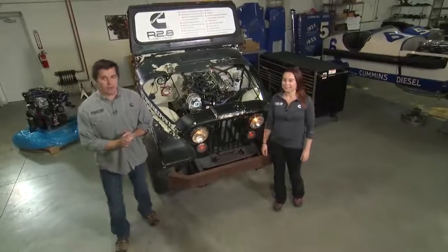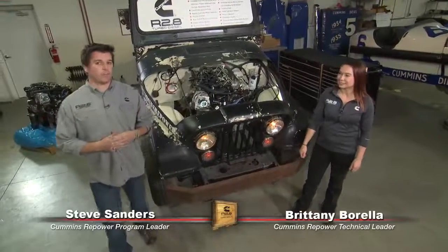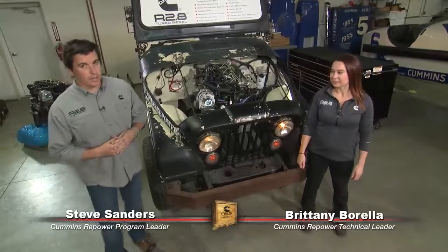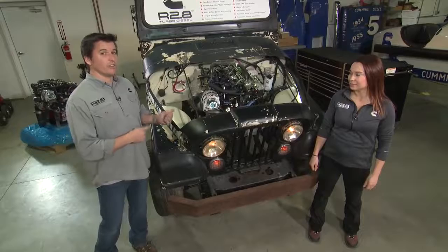Hey guys, welcome back to Cummins Repower Garage. I'm Steve Sanders here again with Brittany Barella. In this video we're going to talk to you about your vehicle selection criteria that you should consider before you put an R2.8 crate engine under the hood of the vehicle.